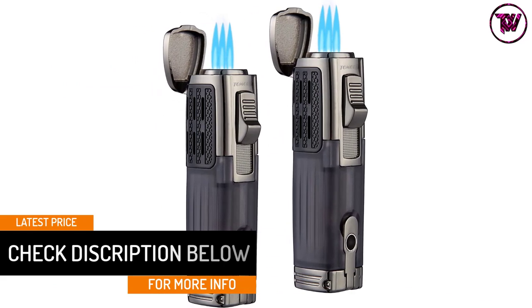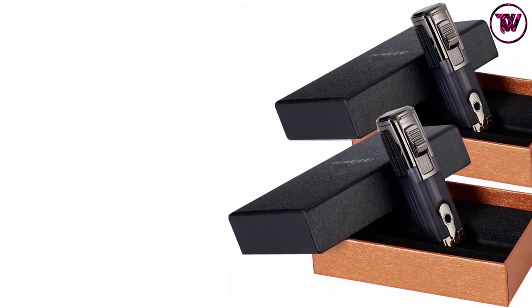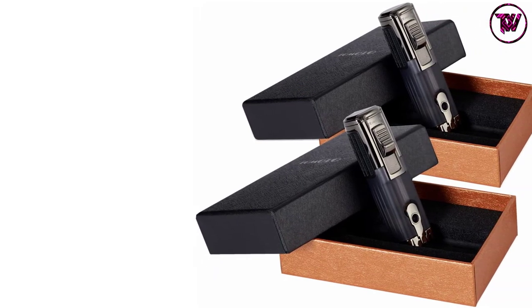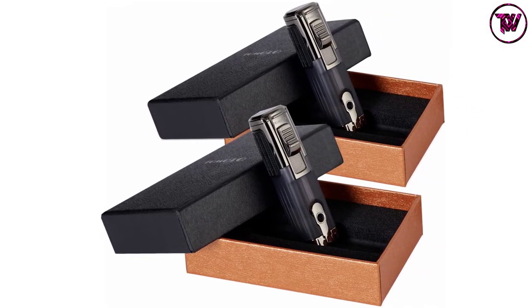The lighter is in line with USPS safety regulations and will not be filled with butane gas when you receive it. To ensure the best after-sale service, the manufacturer extends a one-year warranty on this lighter.